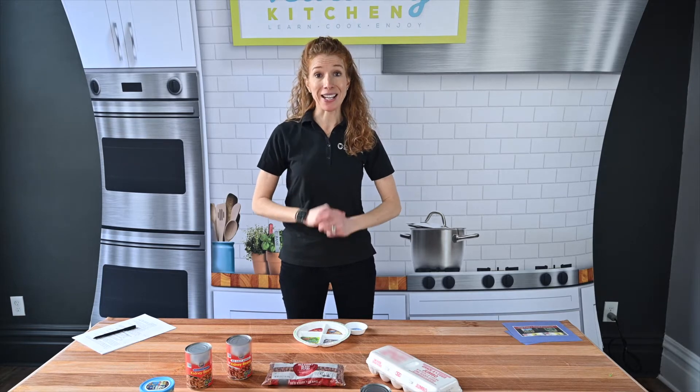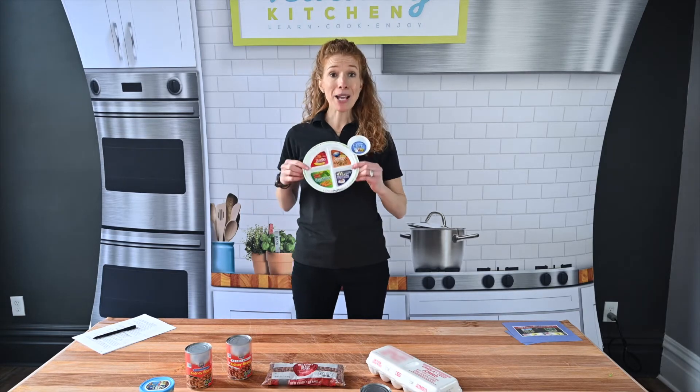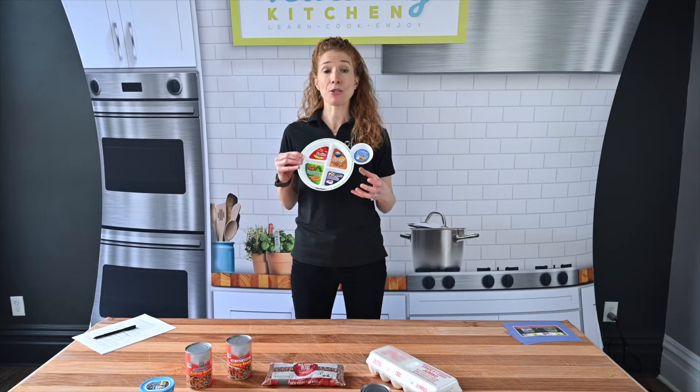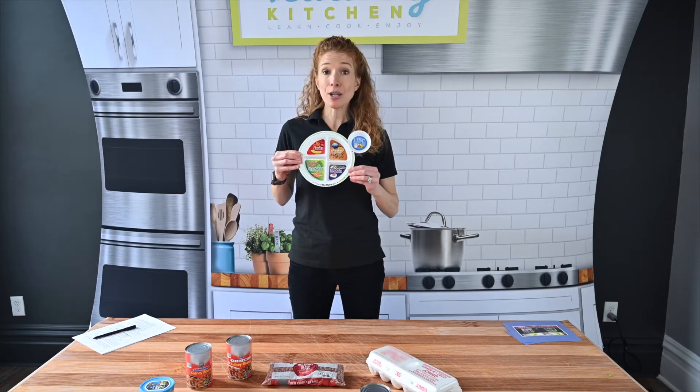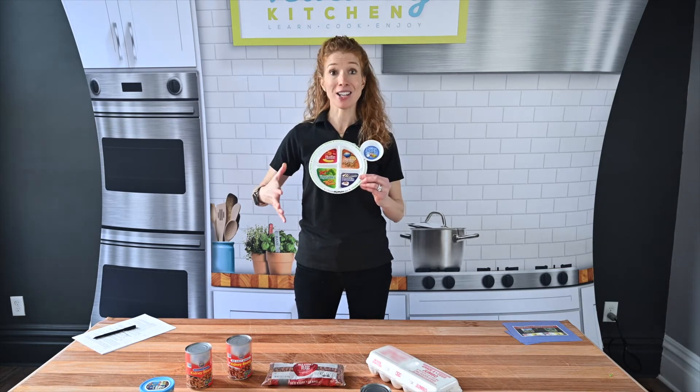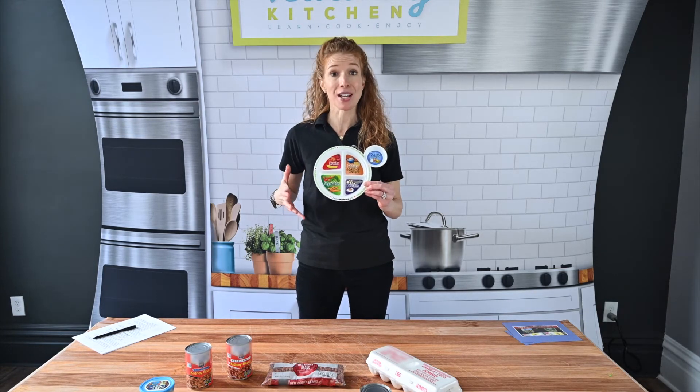So where does protein fall on our plate? As we revisit MyPlate, this is our guide at mealtimes to help us balance out our food groups. As you can see, protein is one-fourth of this plate. It does not need to be front and center and have large portions of it.